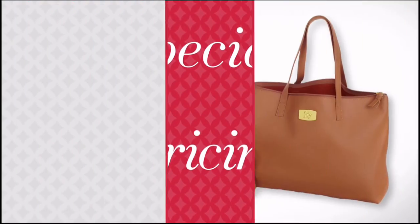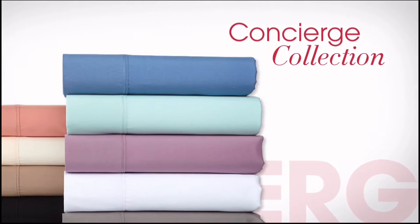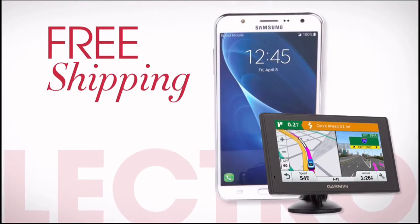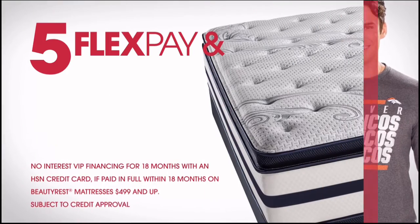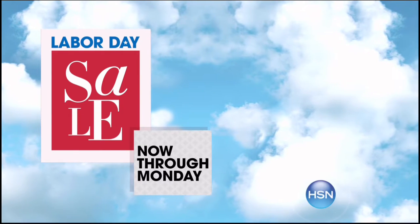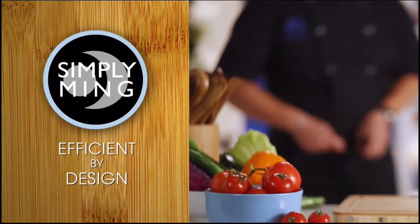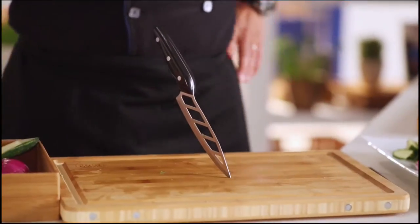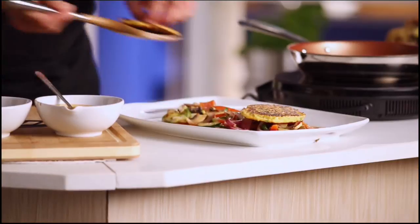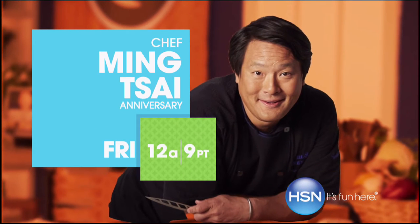It's HSN's Labor Day sale — four days of special pricing on favorite brands like Bissell, HP, and Concierge Collection. Don't miss exclusive offers like four or more flex pay on everything all weekend long, free shipping on all electronics, free shipping on all NFL, and five flex pay and free shipping on all mattresses. Being a chef is the best job in the world. Chef Ming Tsai Friday, only on HSN.